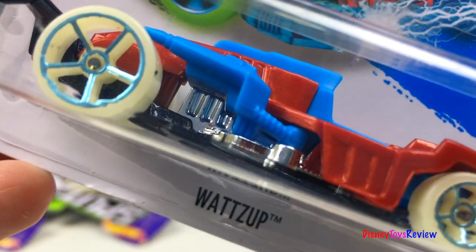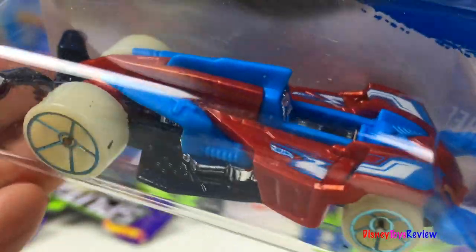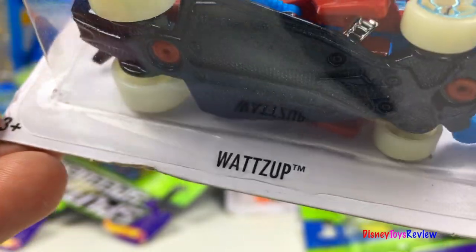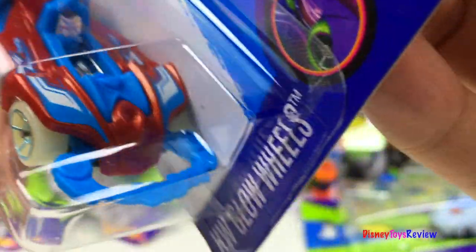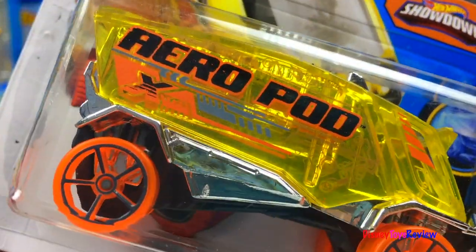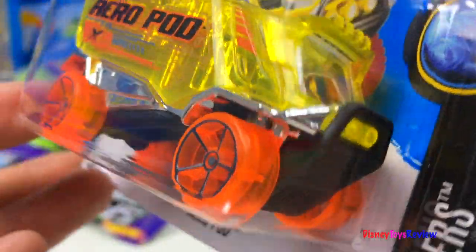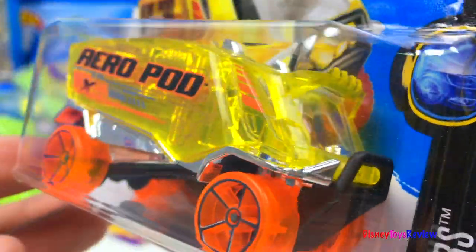Here we have some more Track Stars. This is Glow Wheels. Here's an X-Racer — this is Aeropod. I love his see-through wheels and see-through body.